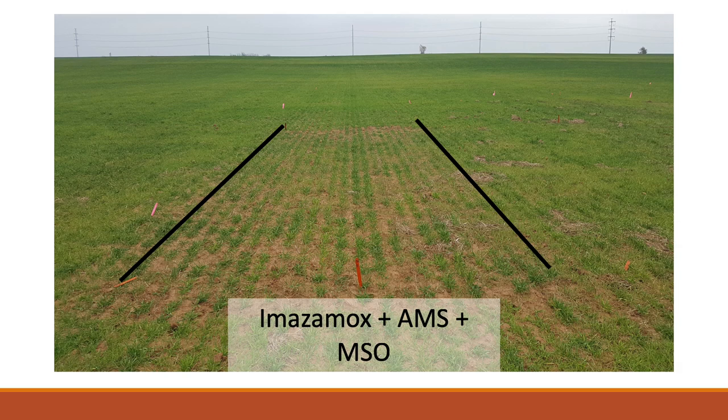Here's a picture from Yukon — the field was a solid rescue grass stand. The best treatment was imazamox (Beyond) with methylated seed oil, which we can use on our two-gene Clearfield varieties — it looks okay, but honestly I told the producer this treatment is too expensive to make any kind of sense and this field needs to be rotated out. He planted sesame the following season and was able to use some grass herbicides, and that just made a lot more sense because rescue grass is so tough to kill.